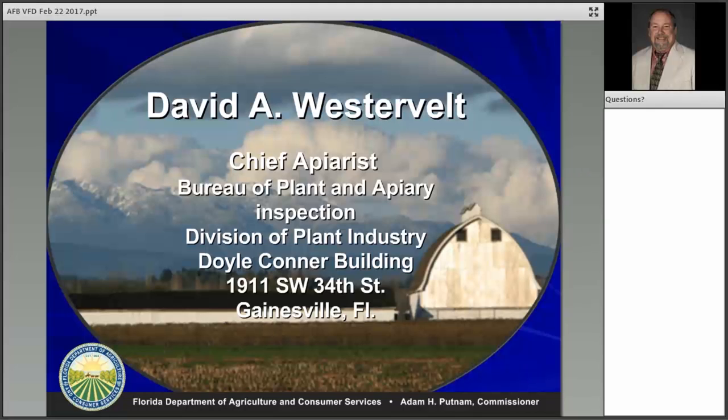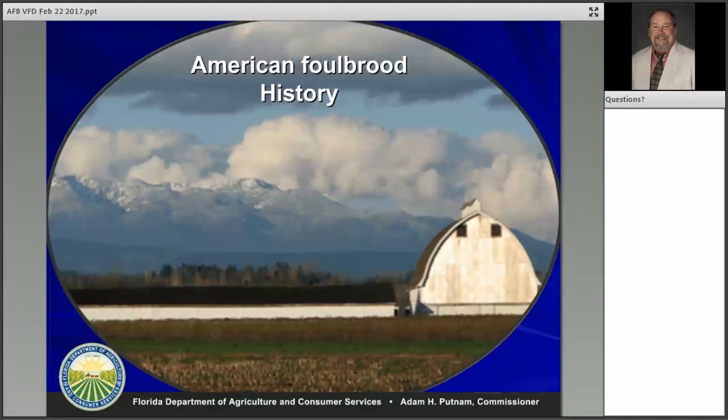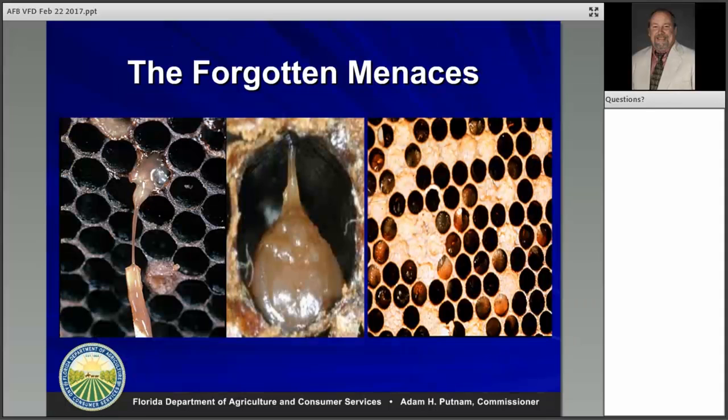I'm in charge of the whole state for apiary inspection — we're the regulatory part on American foul brood. American foul brood has actually been here in the U.S. and around the world for about 2,000 years. It's an old disease that we've been dealing with; it's not something that's going to go away. Beekeepers have had many treatments for it, but with the new bee directive, they're worried it's going to go rampant like it was back in the early 1900s.